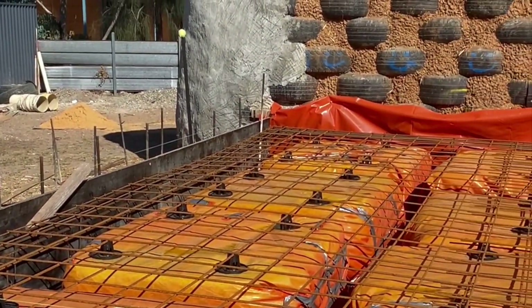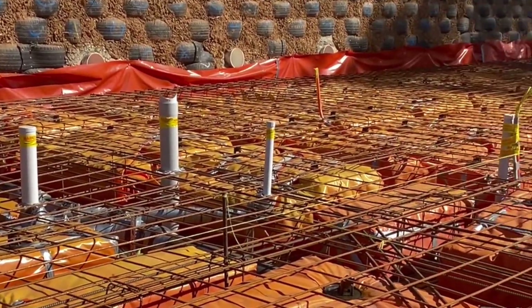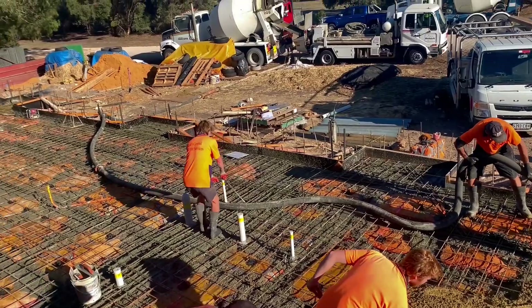Due to a limestone shelf that was challenging to excavate and the chance to raise the house up to support in case of flooding, we chose to do a straw bale waffle pod as our foundations. A final pour of coloured concrete completed the slab.